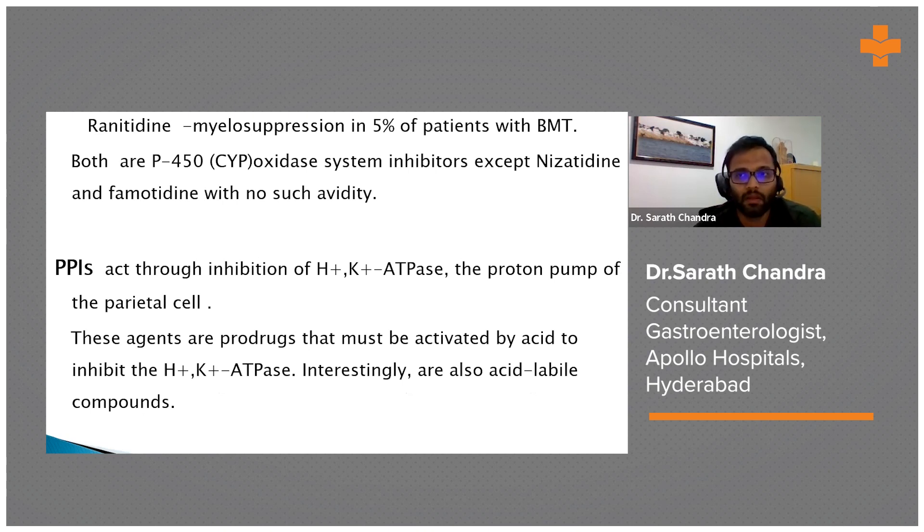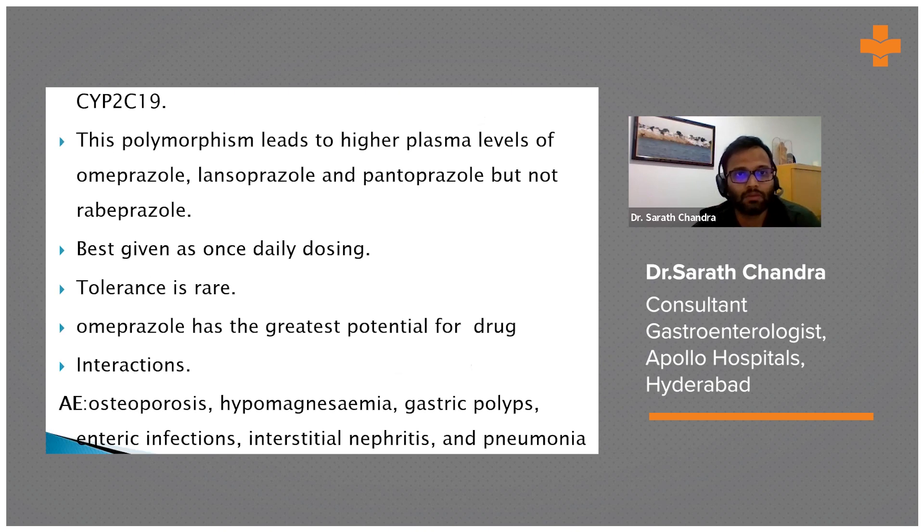Nizatidine and famotidine are not metabolized by CYP450. PPIs act by inhibiting the proton pump of parietal cells. Approximately 25% of Asians have genetic polymorphism in CYP2C19, so drug levels can be elevated. Once-daily dosing is best, tolerance is very rare, and omeprazole has the greatest potential for drug-to-drug interactions.